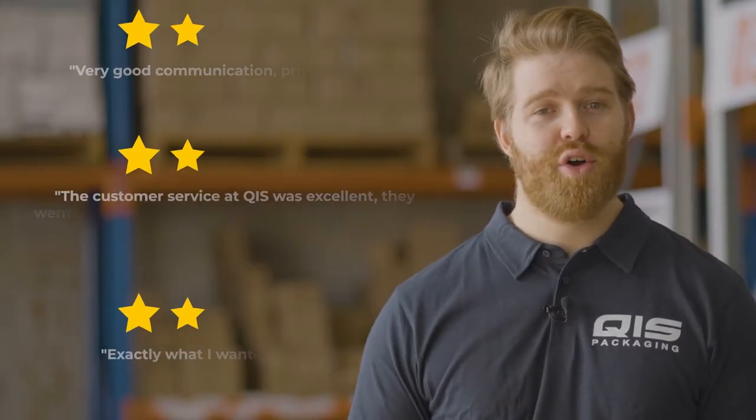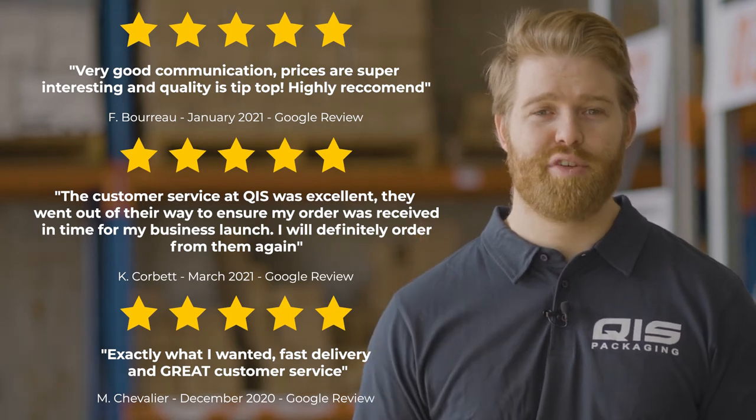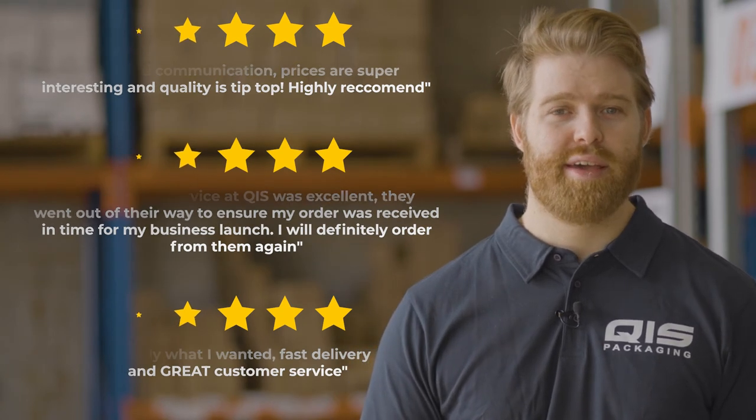Here at QIS we know that fast delivery is important. That's why once your order is processed it will only take one business day to Brisbane and Sydney, two business days to Melbourne, four to Adelaide and Perth, five to Hobart and six to Darwin.